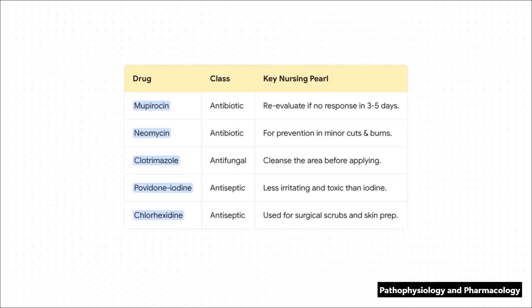Here's a quick reference guide to some of the key players you'll see. For mupirocin, the big nursing pearl is using your clinical judgment — if that impetigo isn't getting better in three to five days, it's time to step back and reevaluate the plan. With an antifungal like clotrimazole, patient teaching is super simple but vital: always cleanse the area first for it to work best. And notice povidone-iodine — it's a go-to antiseptic because it's way less irritating than old-school pure iodine.